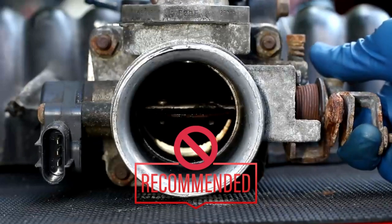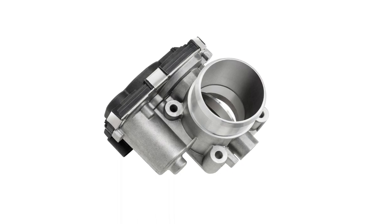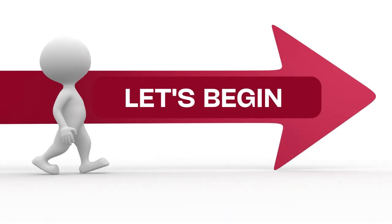But it's not recommended. In this video, we will talk about the impacts and symptoms while driving with a bad idle air control valve. Let's begin.